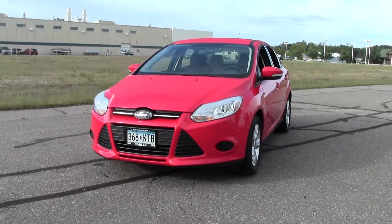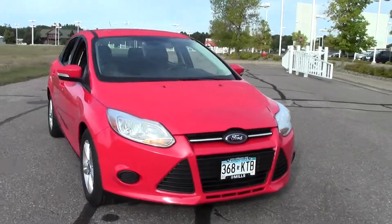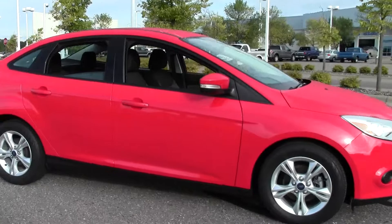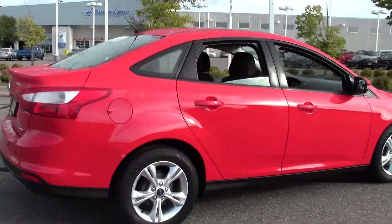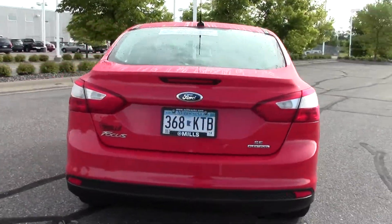Welcome to MillsAuto.com. Thanks for taking a look at the 2013 Ford Focus SE. Only 16,000 miles with a race red paint job and charcoal interior. Powered by a 2.0-liter 4-cylinder engine rated at 38mpg highway, 6-speed automatic transmission, front-wheel drive, flex fuel.